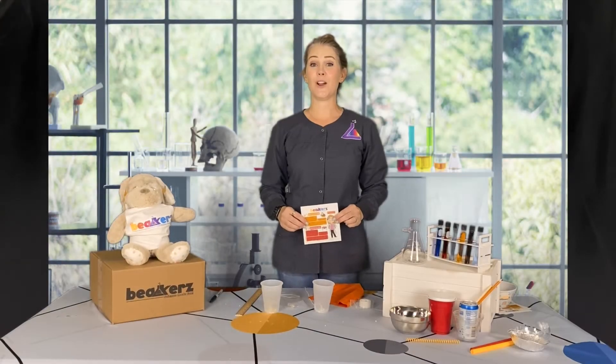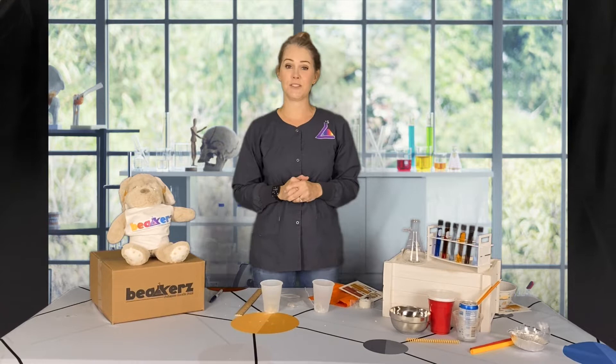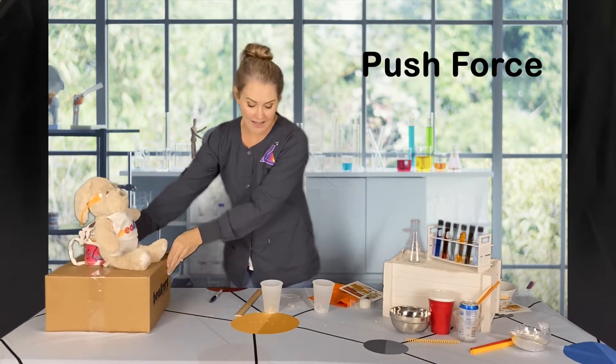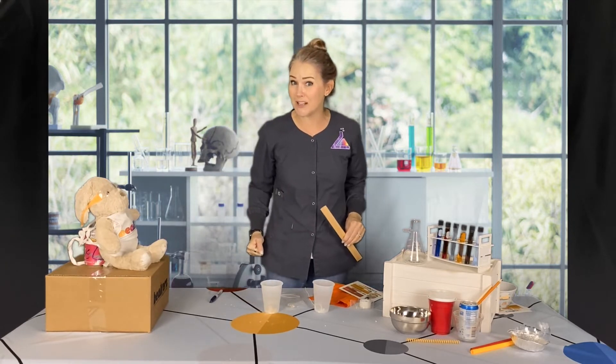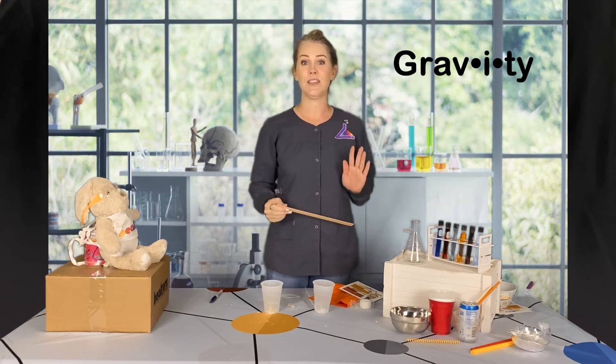All right, let's start with our race to the table experiment. We are going to be looking at forces and motion — our push force and that other force we've talked about. It holds us to the ground. Do you remember what it is? Gravity! That's right. We're gonna see which force is stronger.